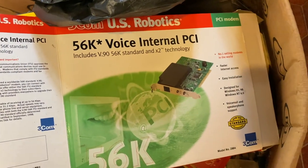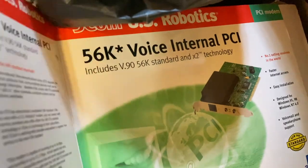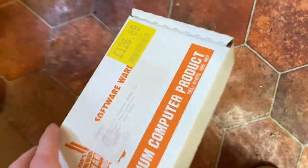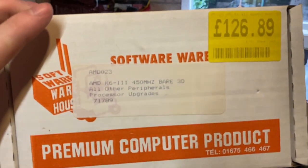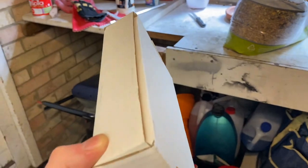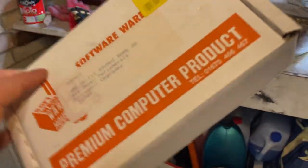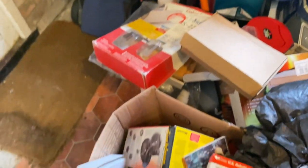We've got a 56k internal PCI modem — a great modem, my second or third foray onto the internet; my dad actually did it first on his Amiga. But this is quite interesting: an AMD K6-3 450 megahertz processor from Software Warehouse, a now-defunct company — £127. This was my dad's one when he one-upped me; mine was a K6-2 350. Anyway, that's not in there either — another empty box. There's really just nothing here of any substance, just memories without the actual items to go along with it, which is a little bit of a shame.